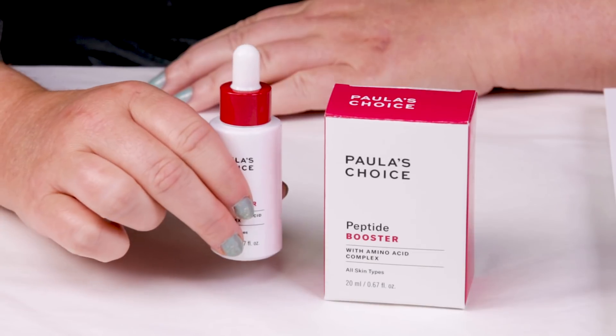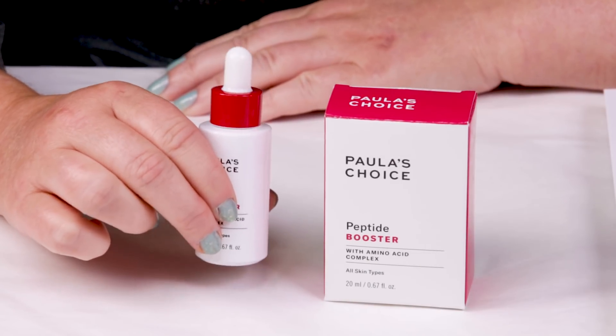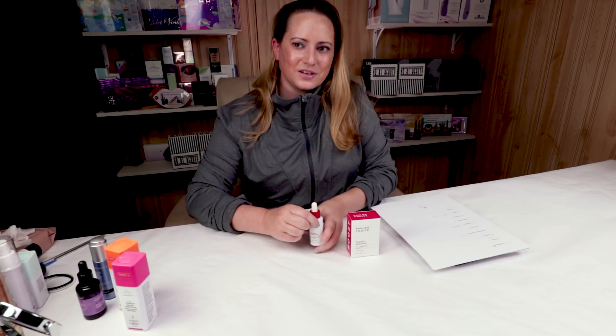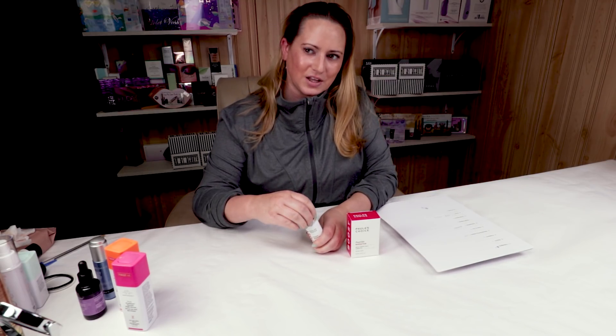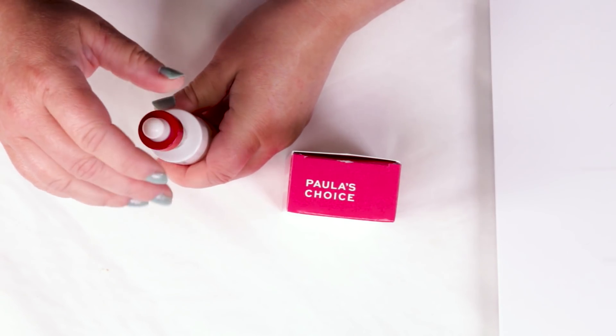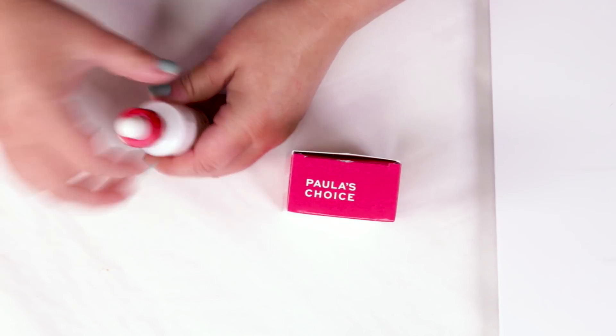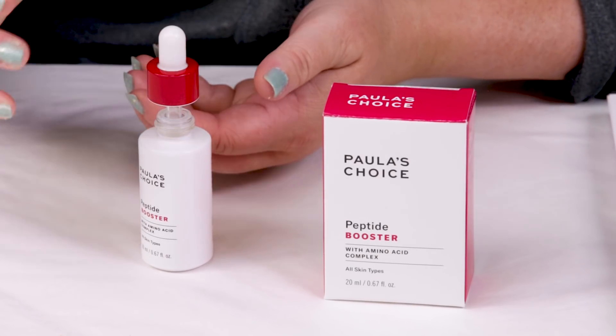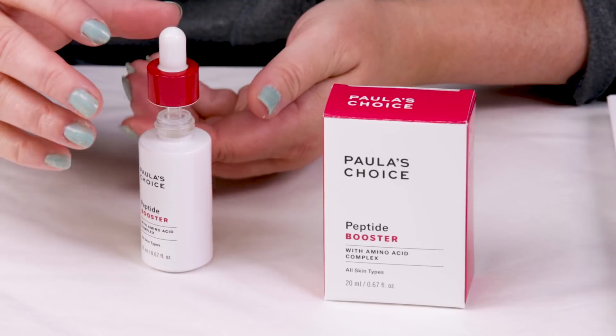Packaging is a big one, and I'm a little bit torn. The dropper bottles are efficient — I prefer a little pump, which would have been a dream. But for some reason this one is a little bit harder to squeeze than a lot of other ones, which is good because it's keeping a lot of air out. But if you're mixing it with something you've got in your hand and you're trying to do this — especially when this is meant to be a booster — it's a little bit clumsy.